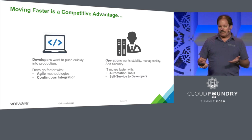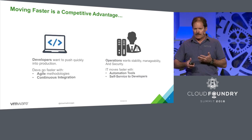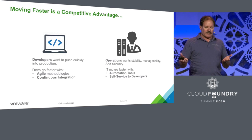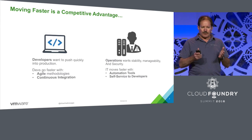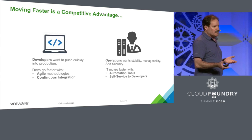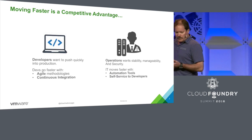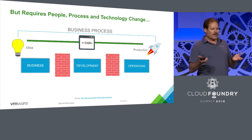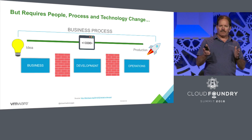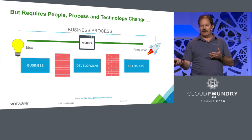There's this dynamic that's occurring, which is developers kind of want to write stuff quickly, get it tested, and get it out there. But on the other side of things, operations needs to take a more steady approach, being able to look at the stability, manageability, and security of what we're delivering. In the past, we've seen these walls being brought up between business and development, between development and operations.